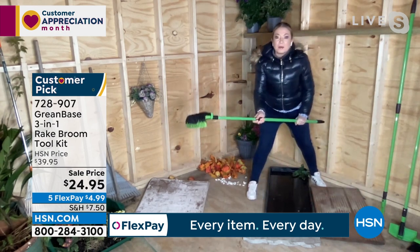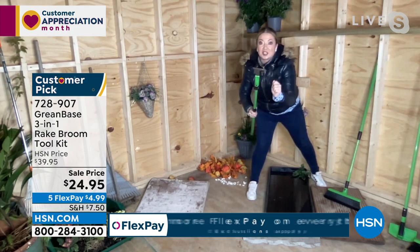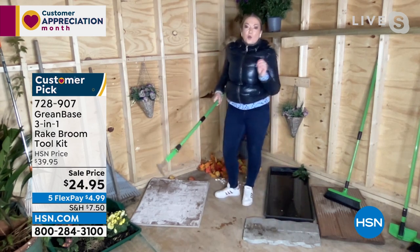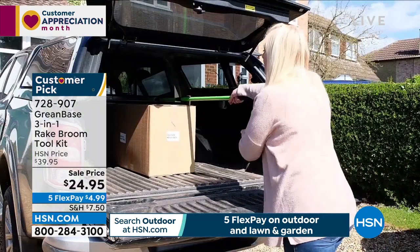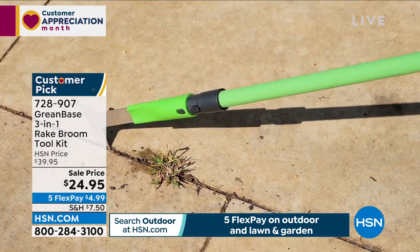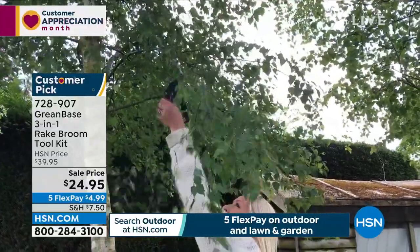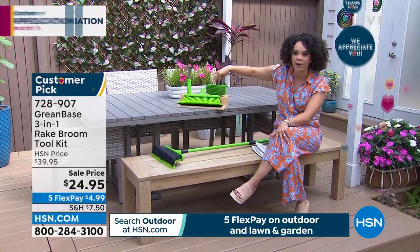Even hairdressers in the UK buy this because they can sweep up hair in salons. Think wet too — if you've got a pool or pond with branches that fall in, you can use this even when it's wet. Pine needles are such a pain to sweep up, but this gets in between the grooves of decking and even picks up sand. Then if you want to change the other heads, push two buttons and twist them on and off.